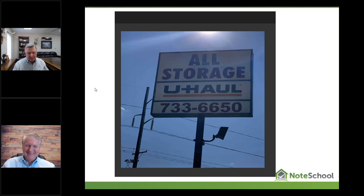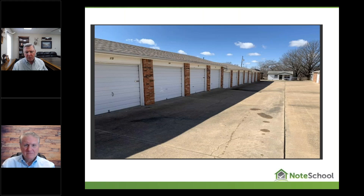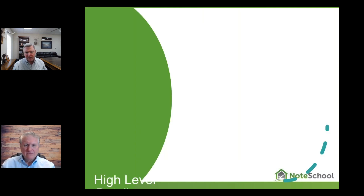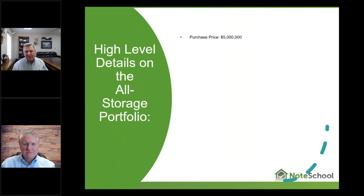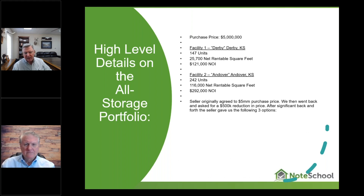So he reaches out to us and says, 'Look, here's my deal.' This is a storage facility, and we've got some details on it. Here's the high-level overview: it costs $5 million. The guy's not going to back off the price. One property is in Derby, Kansas, and another one is in Andover, Kansas. You can see the unit count and that kind of thing.